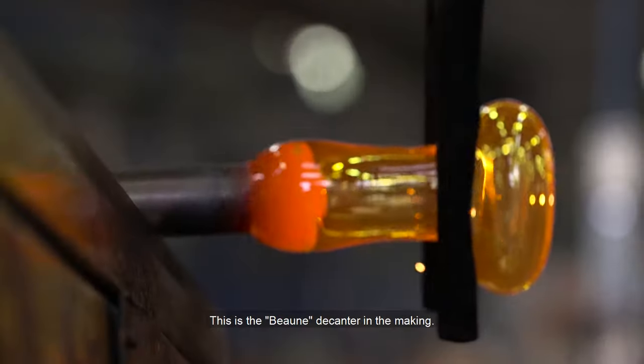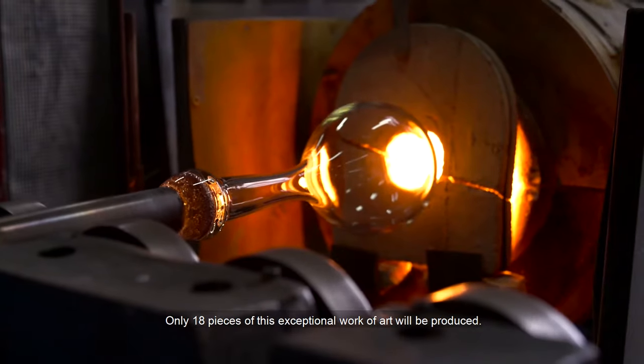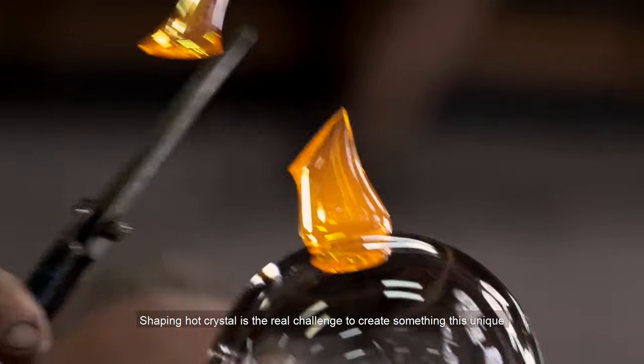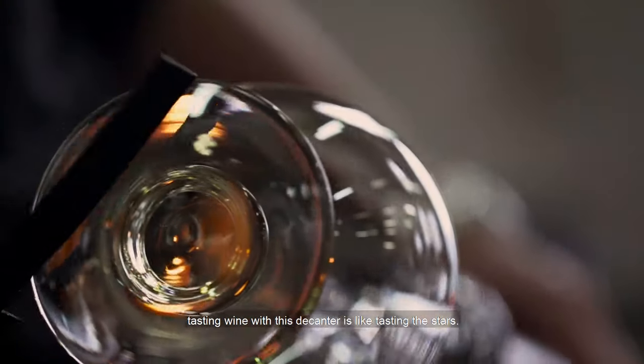This is the Bourne decanter in the making. Only 18 pieces of this exceptional work of art will be produced. Shaping hot crystals is the real challenge to create something this unique. From its original display at the Paris Universal Exhibition in 1878 to a living room, tasting wine in the decanter is like tasting the stars.